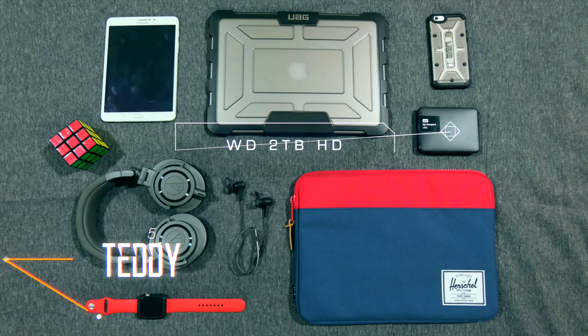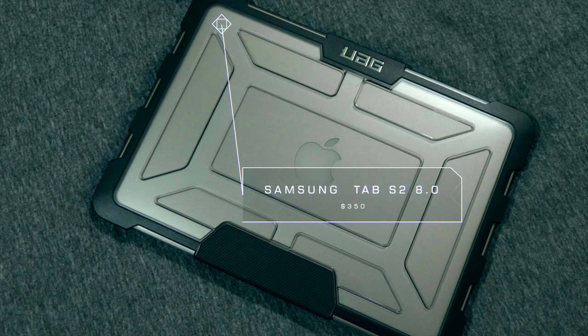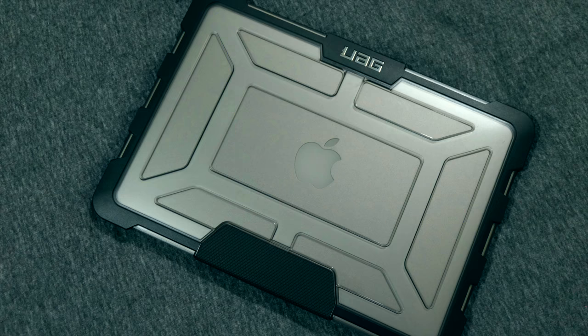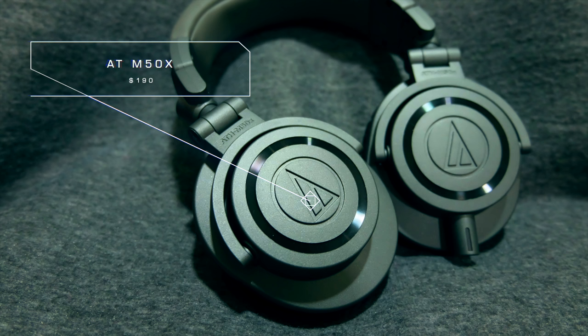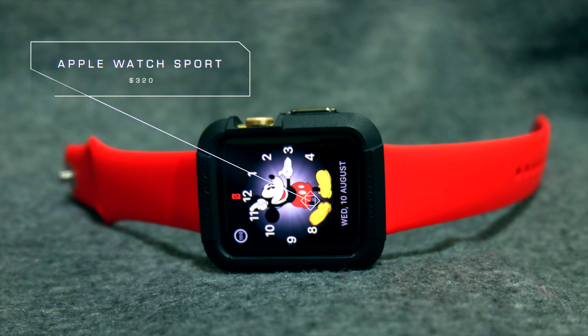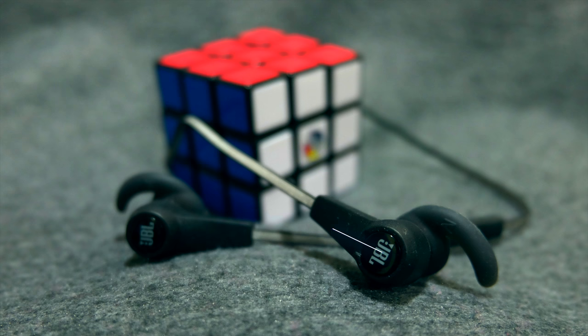To round up all of our gear setups, we've got Teddy with setup number five. He's got the Western Digital 2TB hard drive. He's rocking a Samsung Tab S2 8-inch tablet with a UAG case, and also a UAG case on his iPhone 6S to protect his expensive tech. Audio-wise, he's rocking a special edition AT-M50X in matte gray — I absolutely love that colorway. On his wrist, he's rocking the Apple Watch Sport with a red band and the classic Mickey Mouse face. He's also got a second pair of headphones, the JBL Synchros. And Teddy, I noticed a Rubik's Cube in the background — if you can solve that in under 10 seconds, you are my new hero.